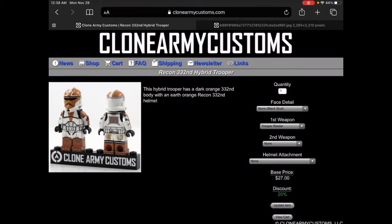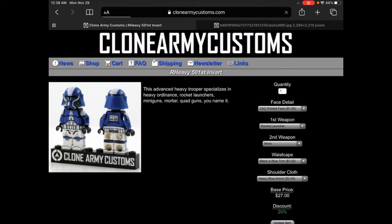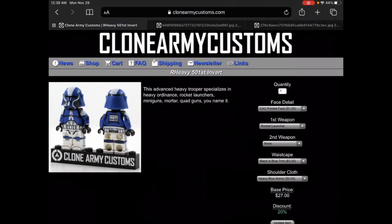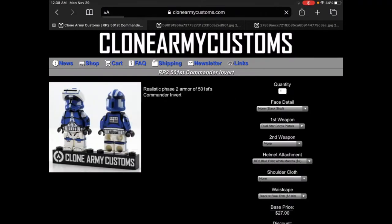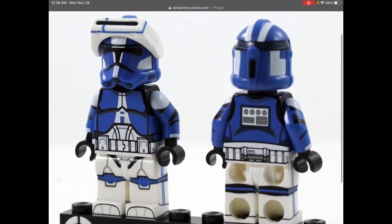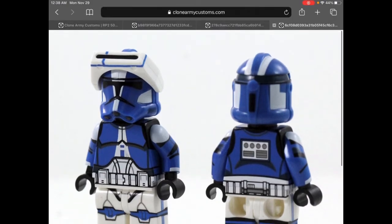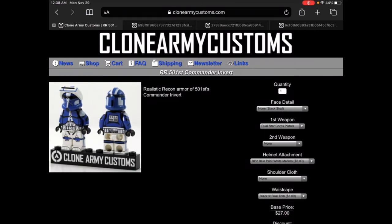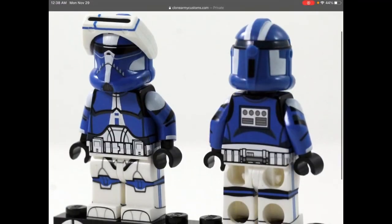We have the non-realistic Recon 332nd Hybrid Trooper — again, the helmet is a brighter color than the body. Here we have the Heavy File First Inverted, it looks really nice. The helmet came out a bit ago, but now there's a 360-printed body which looks amazing. My personal favorite is the Realistic Phase 2 File First Inverted — it looks amazing, I'm so happy for the 360 body, I had to cop this guy. And here we have the Realistic Recon Commander Inverted, which just has a different helmet.